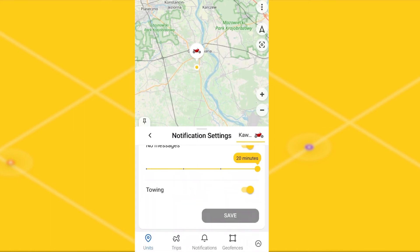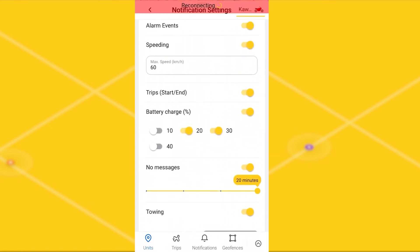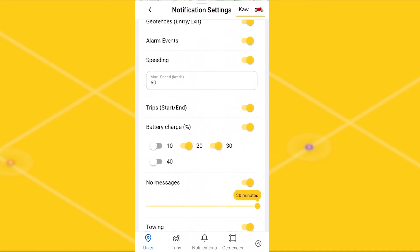At the moment, these are all notifications that you can receive in our application. However, we are right now working on expanding the number of notification types in the application. Notifications on parameters from your tracker will soon become available.